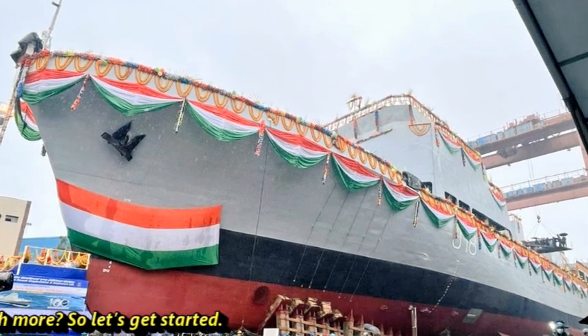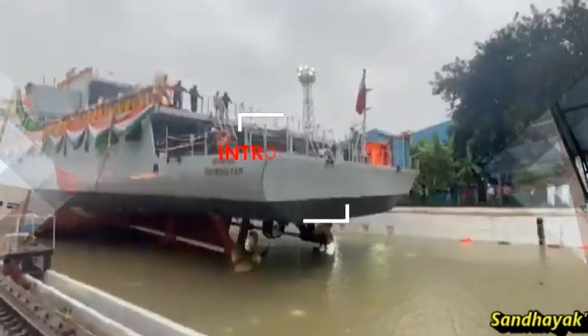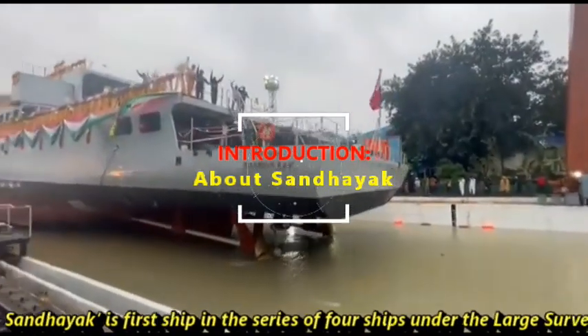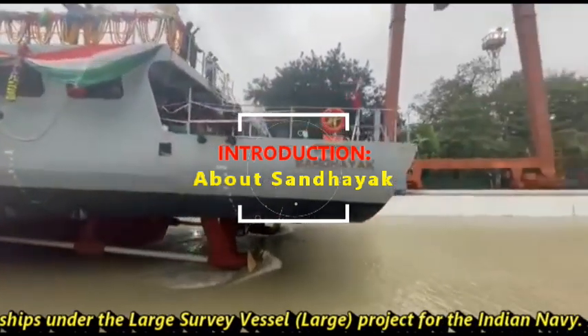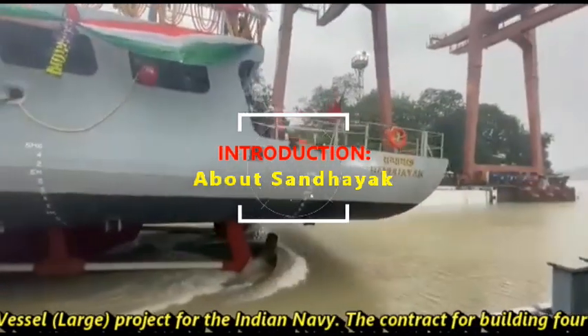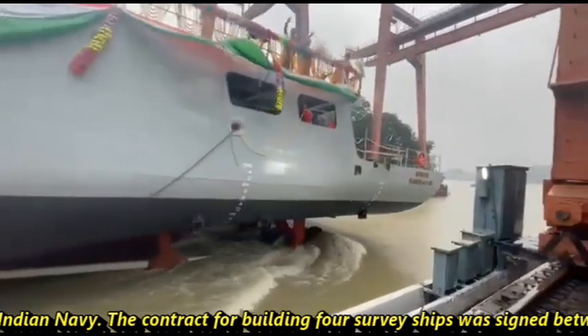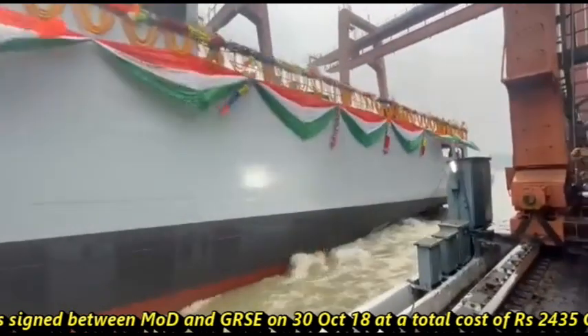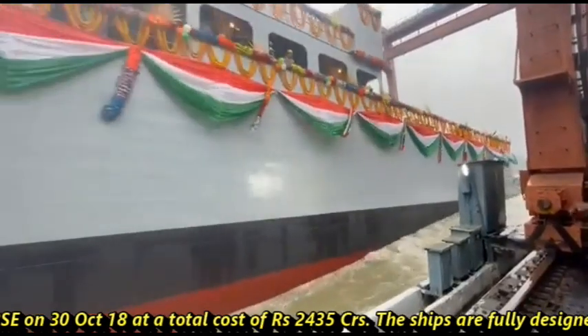Sandhayak is the first ship in a series of 4 ships under the Large Survey Vessel Project for the Indian Navy. The contract for building these 4 survey ships was signed between the MOD and GRSC on 30 October 2018 at a total cost of 2,435 crores.